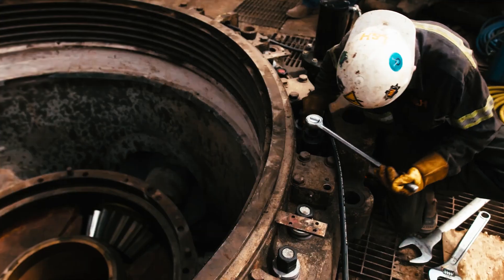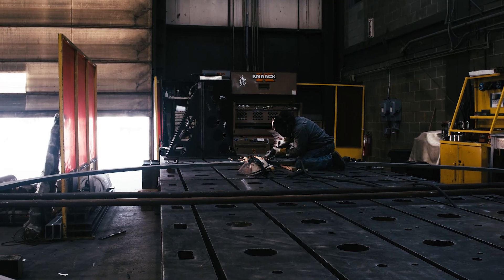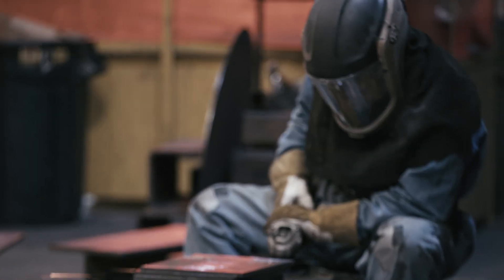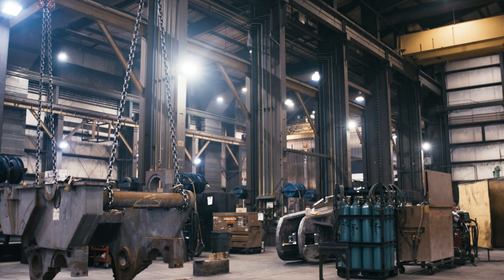We work on a lot of equipment, so there's like three, four, five-inch plates that we have to fill up bevels in or put a big fillet in. Usually every day we're running dual shield, the hard wire, the hyperfill, grinding, air arcing, cutting stuff on the saw. Cranes, we use every single day.